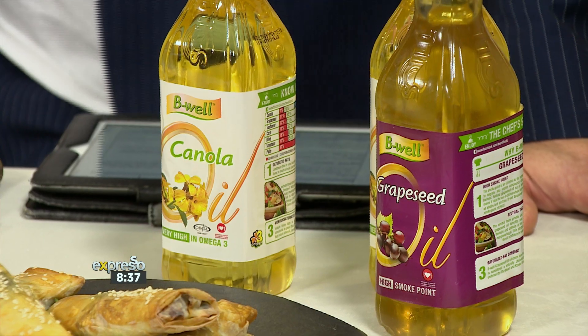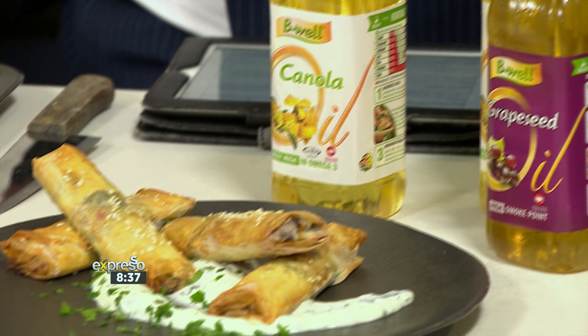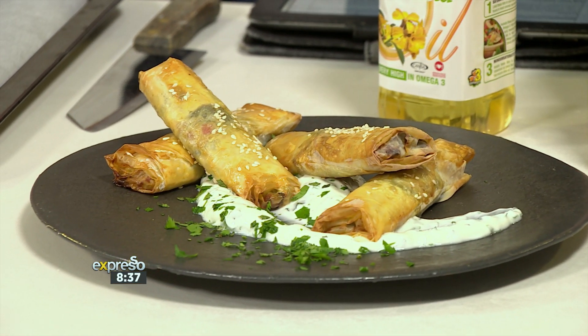Good morning once again, Express FM. We're going to shift gears now after that very obviously intense but very necessary conversation, and welcome you back to the kitchen. Lasagne is here joining us as well, as long as we've got Teresa governing our process here. We obviously want to address the Monday blues for the stomachs with delicious food — think crispy phyllo pastry, a spicy lamb filling and the goodness of B-Well.